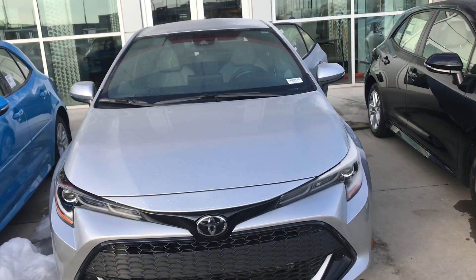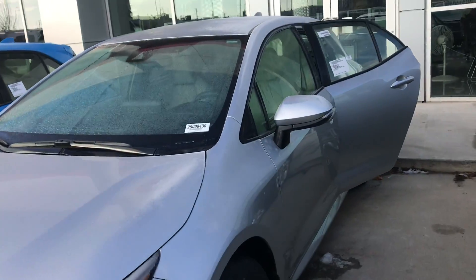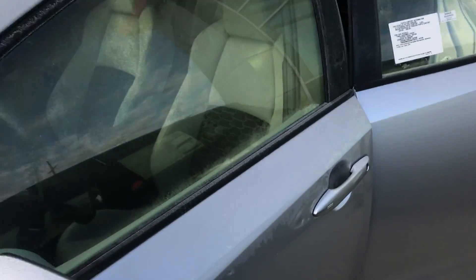Hi Kati, this is Sam here with Mark Miller Toyota, and right here I have for you a 2019 Toyota Corolla hatchback in the color silver.